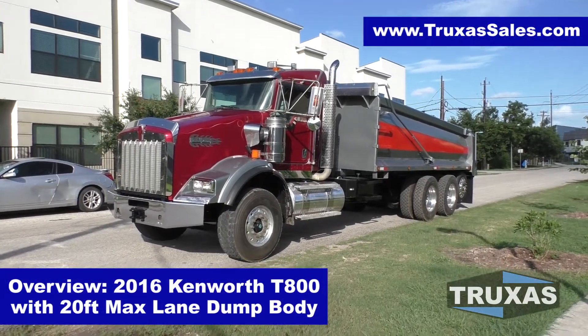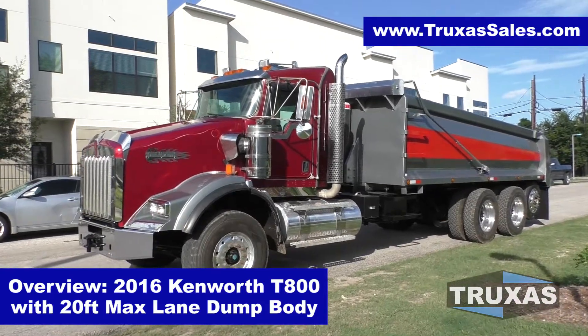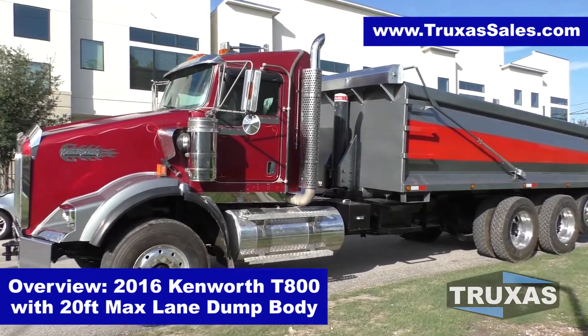Hey, this is Shea with Trucks of Sales, here today looking at this 2016 Kenworth T-800 4-axle dump truck with the 20-foot Max Lane dump body from Hall Lane Manufacturing.